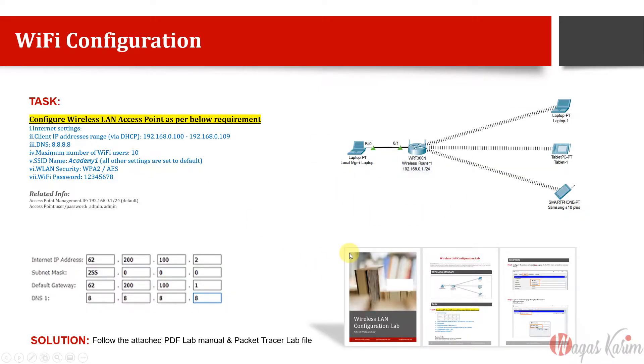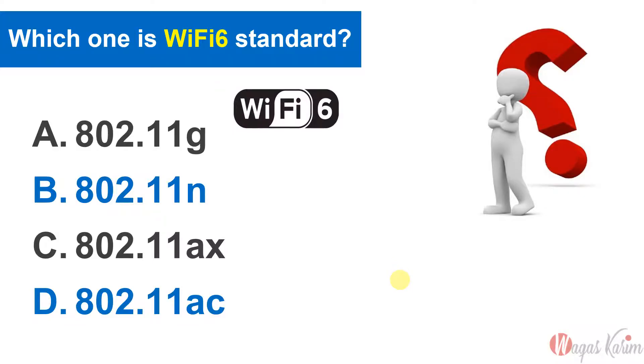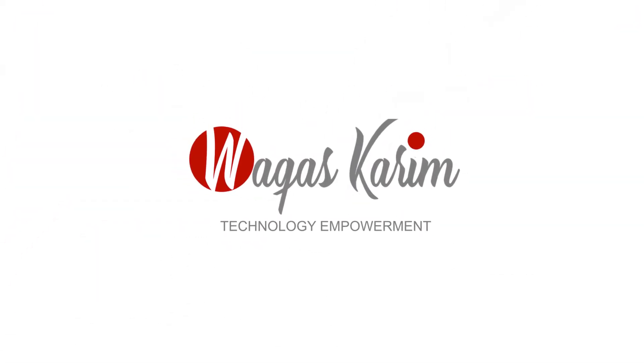I have a question for you — please write your answer in the comments below. Which Wi-Fi band gives us a faster data rate: 2.4 GHz or 5 GHz? This question is only about data rate, not overall performance or range. Thank you for watching.